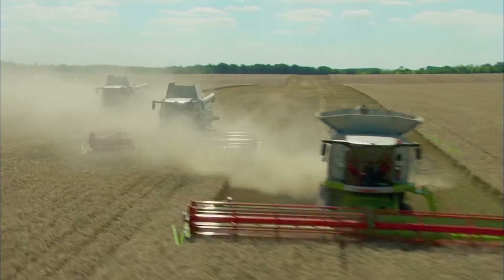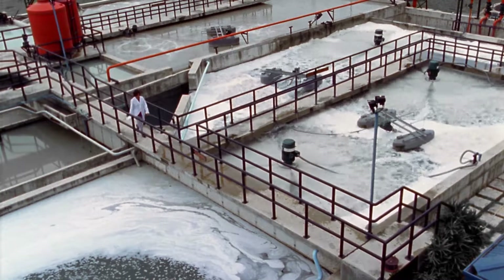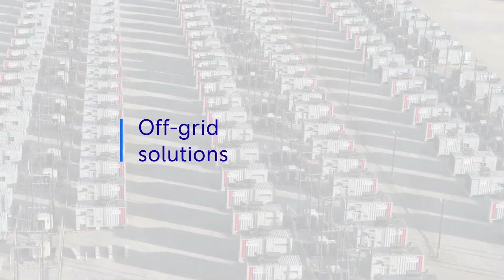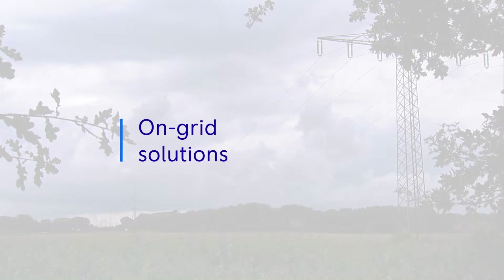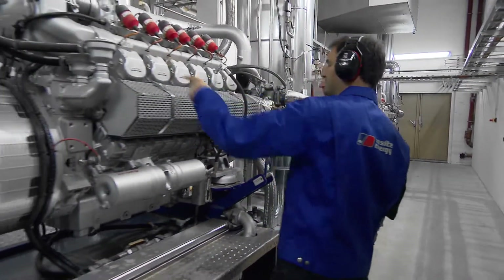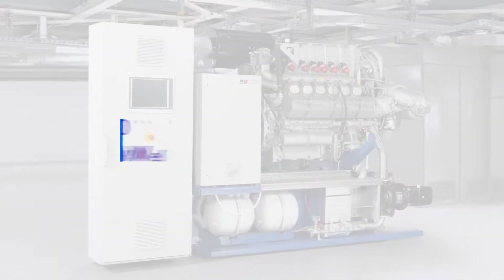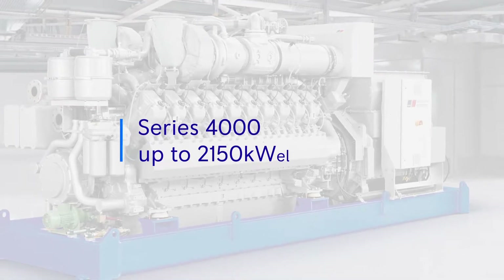For example, we've produced energy solutions for farms, landfill sites and sewage plants powered by their own biogas. We can help you generate independent power or in combination with your public utility service. MTU Onsite Energy gas power systems offer a versatile power range, from the lean Series 400 to the very robust Series 4000.